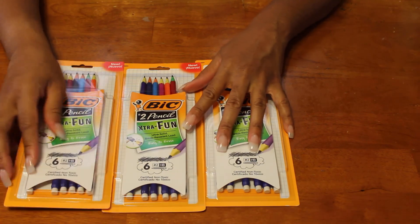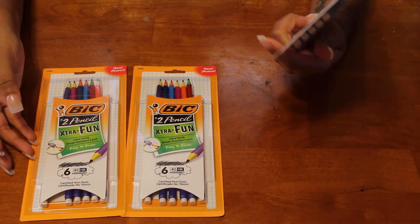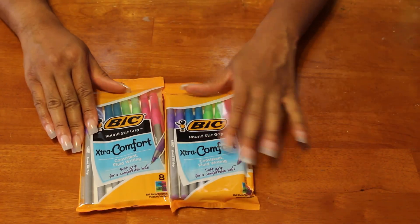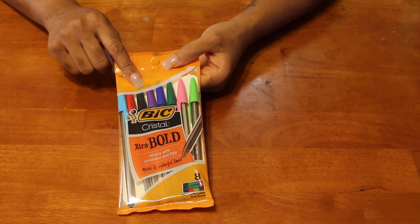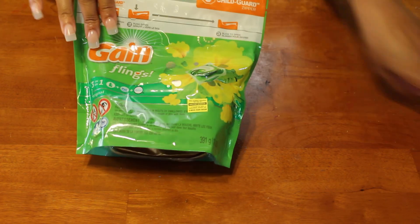I had two coupons cut earlier in the week and four from today's paper. I got three of the extra fun number two pencil packs — a six-pack, multi-color, non-toxic. I also picked up two of these comfort extra comfort pens in assorted colors, eight-pack, and those were free as well. I also picked up this extra bold multi-color pen collection, eight colors, and this was free as well.